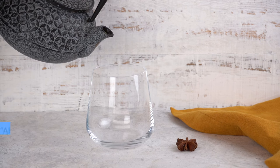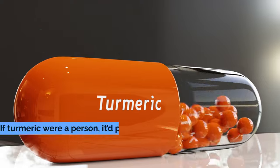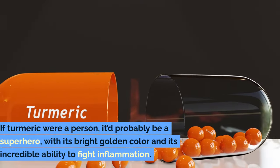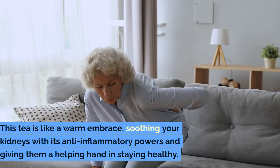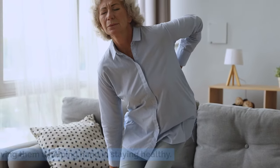Number 3: Turmeric Tea — the surprise star of our show. If turmeric were a person, it'd probably be a superhero with its bright golden color and its incredible ability to fight inflammation. This tea is like a warm embrace, soothing your kidneys with its anti-inflammatory powers and giving them a helping hand in staying healthy.